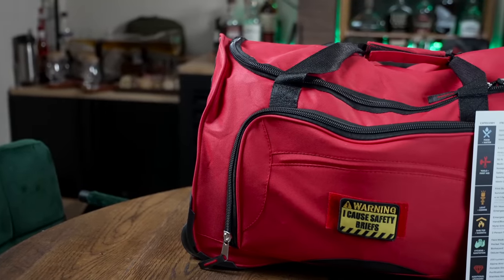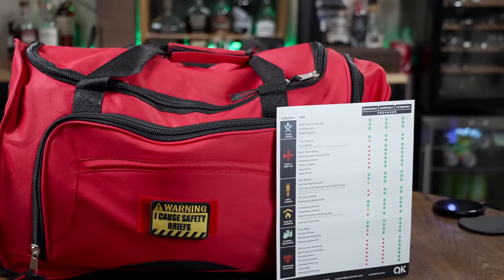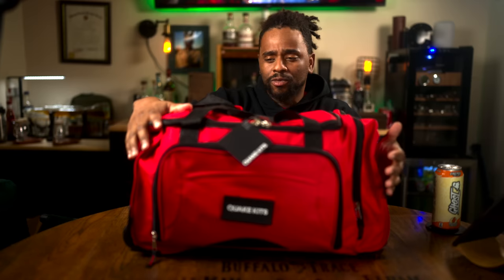I got another one for you. I bring you the Quake Kits two-person survival kit. This is a 72-hour kit by this relatively new company called Quake Kits, and we'll dive a little bit deeper into the company itself. But first of all, here's the kit itself.